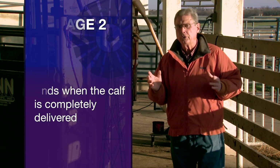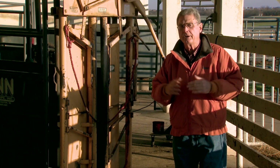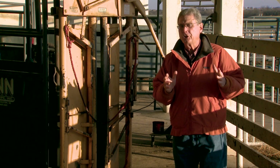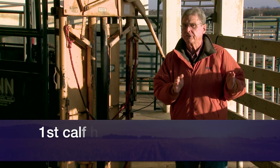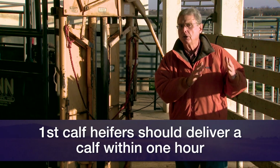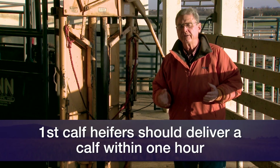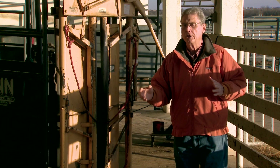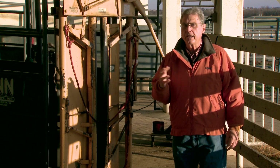The length of stage two is important to understand. Research done at Montana at the USDA station and here at Oklahoma State University has determined that stage two will last, if everything goes well, about one hour in the case of first calf heifers — those that have never calved before — and about half that long, or about 30 minutes, in the case of an adult cow that has delivered calves successfully before. If stage two goes longer than that, then chances are something is wrong and she needs our assistance.